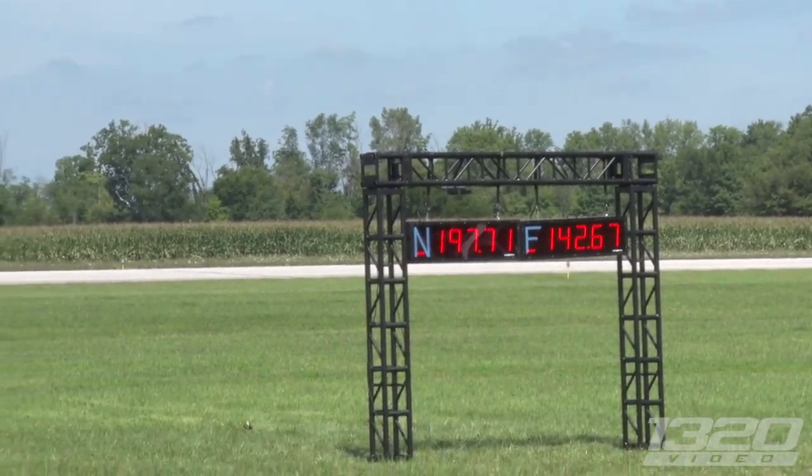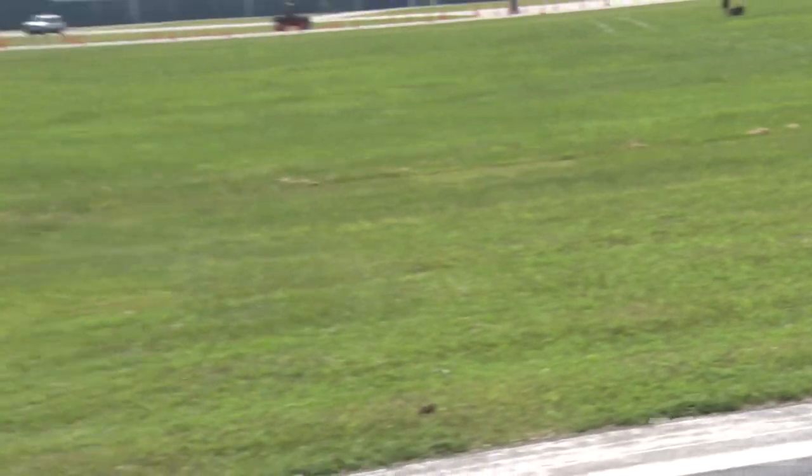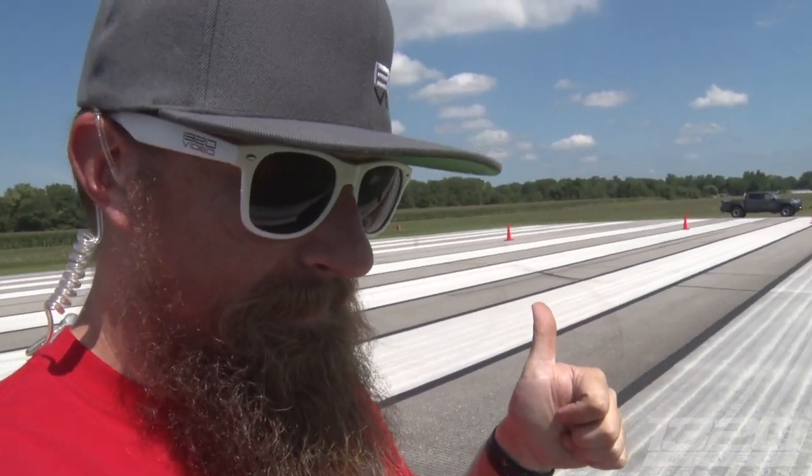These are ridiculous. 197! 197? Holy — that CTS-V is a wagon, it's dual-charged, so it's got a supercharger and a turbo, and it's a stick. That's like the second or third fastest car on the property right there.